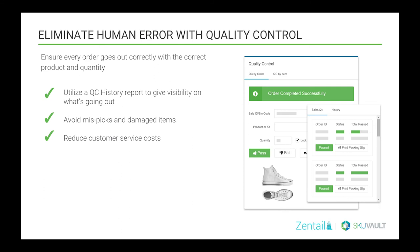Those real-time quantity syncs reduce the chance of an oversell, and the WMS has to have functionality to pull orders and order costs in from the marketplace and provide accurate reporting information. Another imperative feature is to eliminate human error with quality control, whether at the point of picking or packing. You need to ensure that every order goes out correctly with the correct product and quantity. You should be able to utilize a QC history report to get visibility on what's going out — that avoids missed picks and damaged items and enables you to reduce customer service costs.